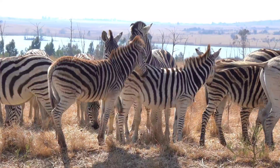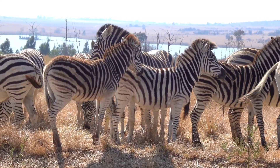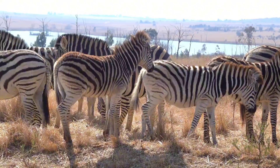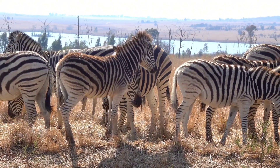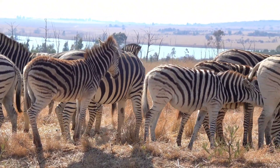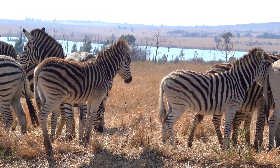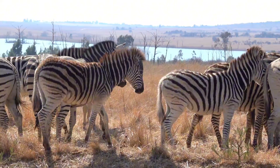Pest control. The stripes also seem to deter biting insects, particularly tsetse flies and other pests. Studies show that these insects are less attracted to striped patterns, which might explain why zebras have evolved such distinctive coats. This gives them an advantage in avoiding diseases carried by insects.